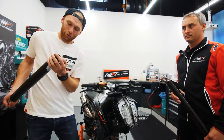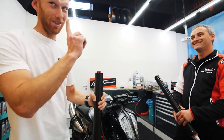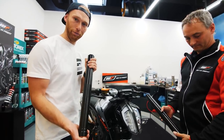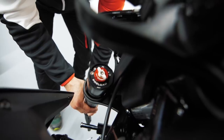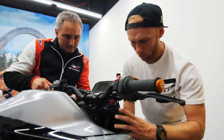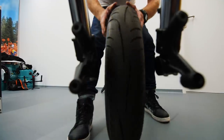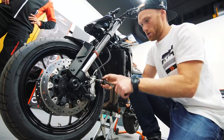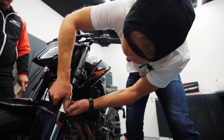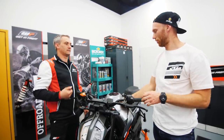We now have adjustment knobs on the front forks — the cartridges are installed, one for compression side and one for rebound. Both are adjusted to the same level. Front part is done, Max — great job! Let's do the rear part.